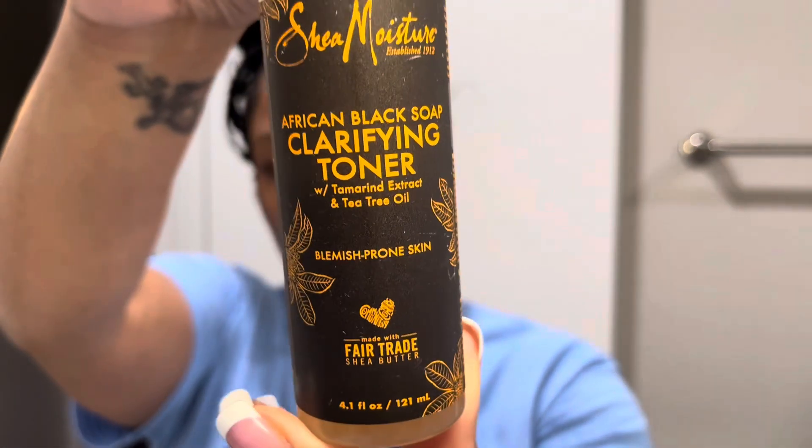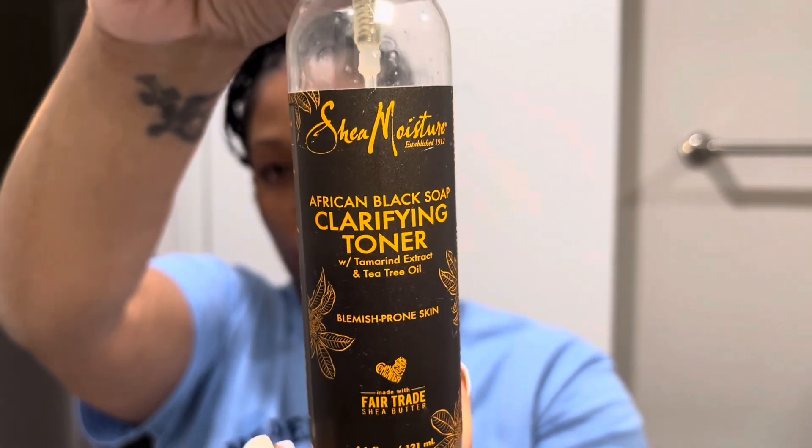Next I'm going to apply my hundred percent turmeric oil. This stuff smells amazing and the consistency is not oily at all — it really absorbs into your skin. Definitely recommend, ten out of ten.